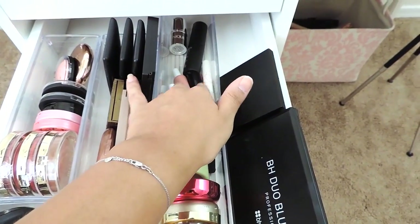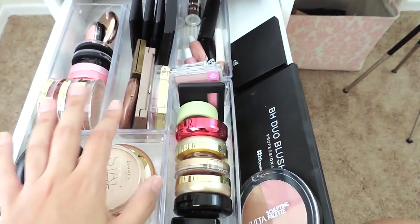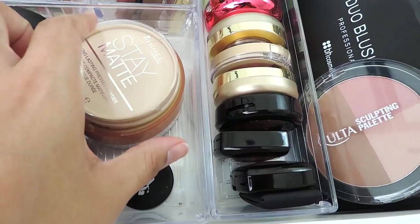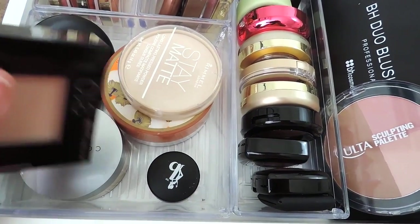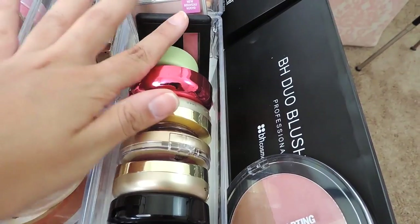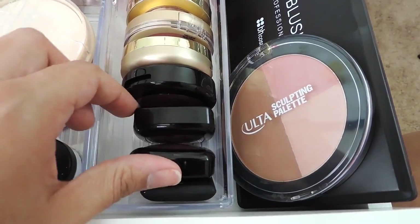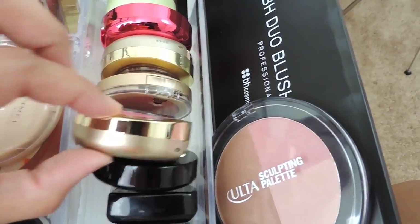In this drawer I have powders, blushes, bronzers, cream blushes, and highlighters. For powders I have the Rimmel Stay Matte powder which is my favorite, a Be a Bombshell setting powder, Airspun powder, Maybelline Fit Me powder, Cover FX powder that's too dark for me, and MAC Studio Fix powder. For blushes I have small NARS ones — including NARS Orgasm — three NYX blushes, one of which is a cream blush, and three Milani blushes including Milani Dolce Pink and Milani Luminoso.